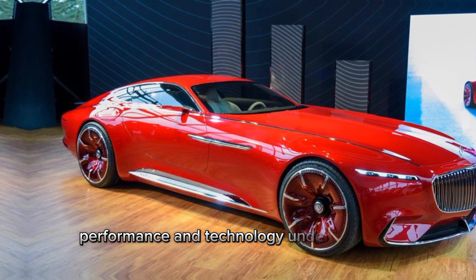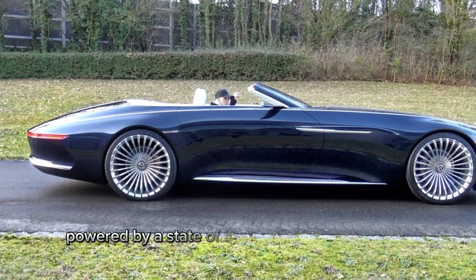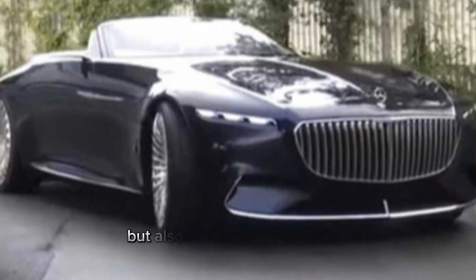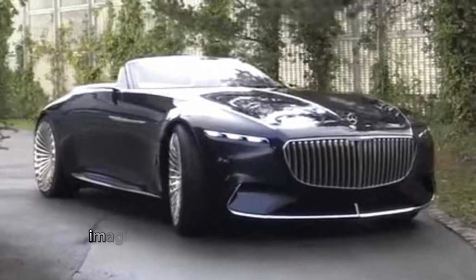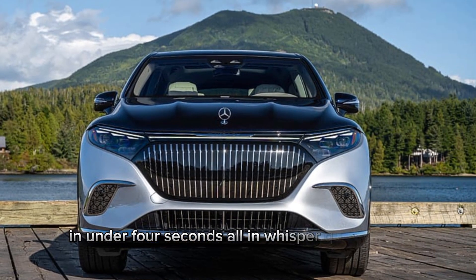Performance and technology. Under the hood, the Maybach 6 is just as impressive. Powered by a state-of-the-art electric powertrain, it offers not just silent operation but also explosive performance. Imagine going from 0 to 60 mph in under 4 seconds, all in whisper-quiet luxury.